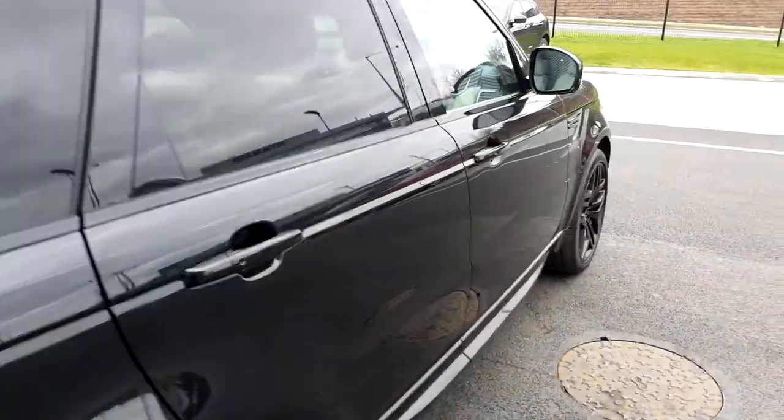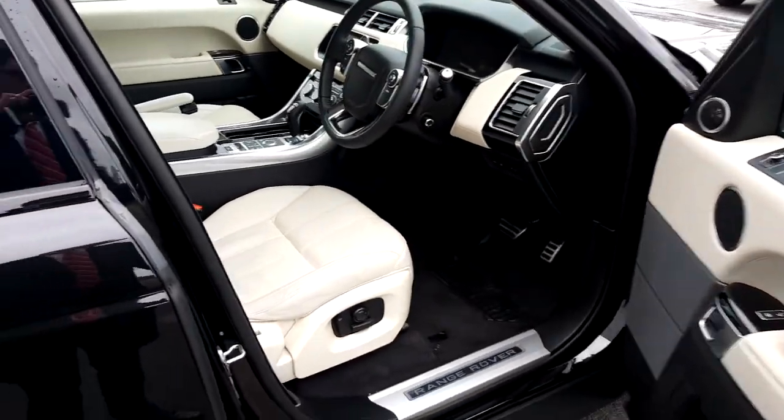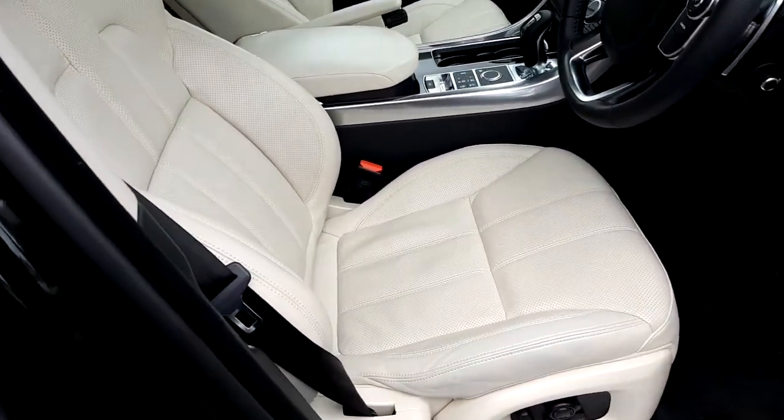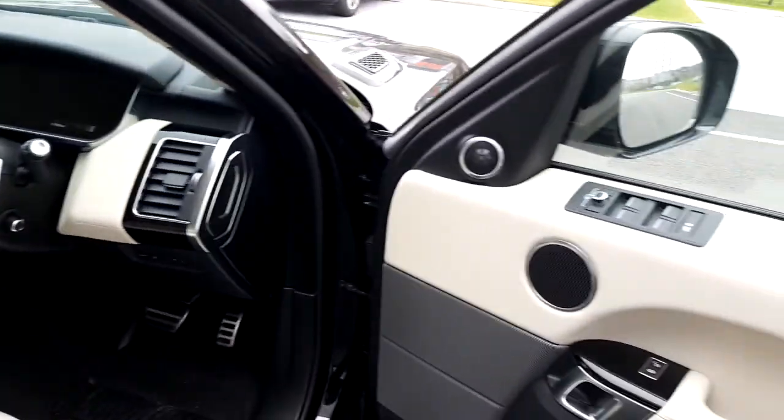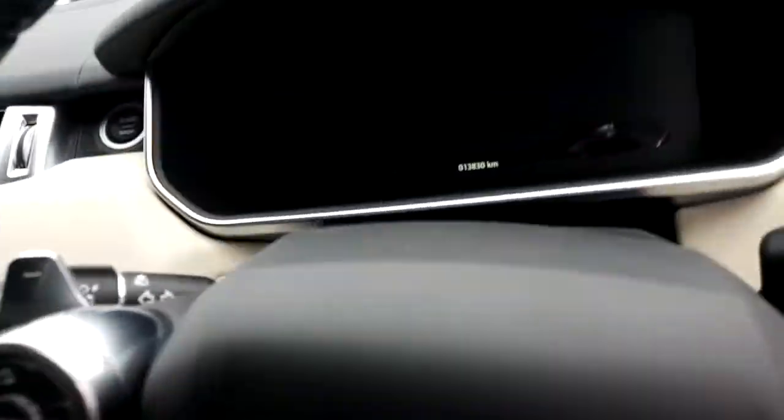This is a full HSE specification vehicle, meaning it includes electric folding mirrors, perforated cream leather interior, full leather interior, along with front and rear parking sensors and a rear parking camera.